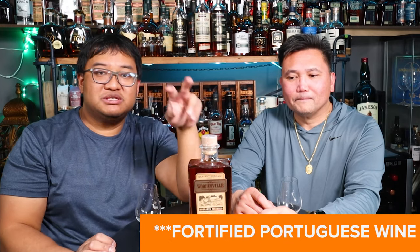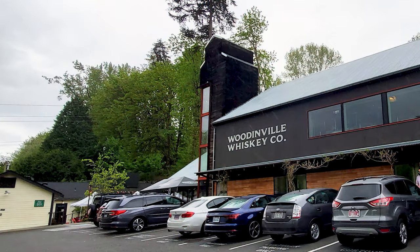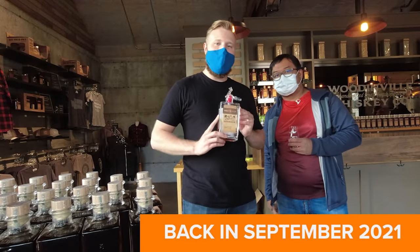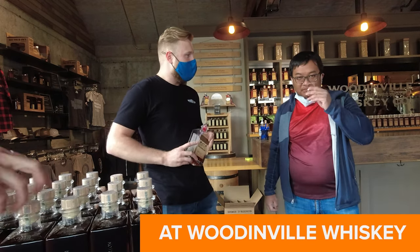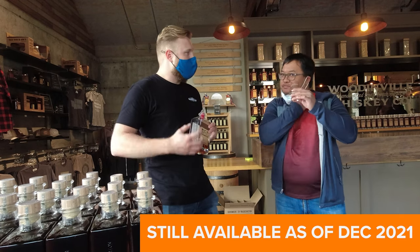Muscatel, for those of you who don't know, is a fortified Spanish wine, so there should be some sweet influence. I was able to taste this at the distillery release in September. This muscatel-finished bourbon has been aged for six additional months in a ten-year-old muscatel cask. Muscatel is a fortified wine that comes out of Europe. You're going to get a lot of citrus notes off of this.